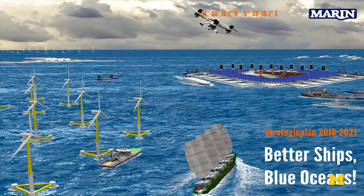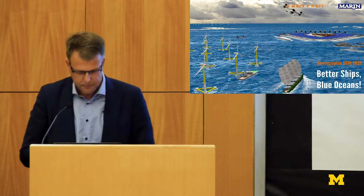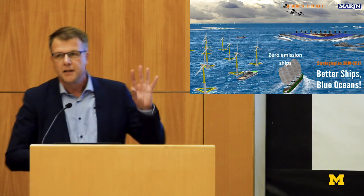A bit about our mission: MARIN's mission, broadly stated, is to make ships cleaner, safer, and smarter, and to contribute to a sustainable use of the seas. Let me go over this picture and show you a few of our ideas — it is a positive picture. Let me start with zero emission shipping.